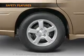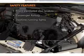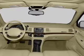Also included is an adjustable tilt steering wheel. If safety is a high priority, rest assured knowing that these top safety components are included: front ventilated disc brakes, passenger airbag, and daytime running lights.